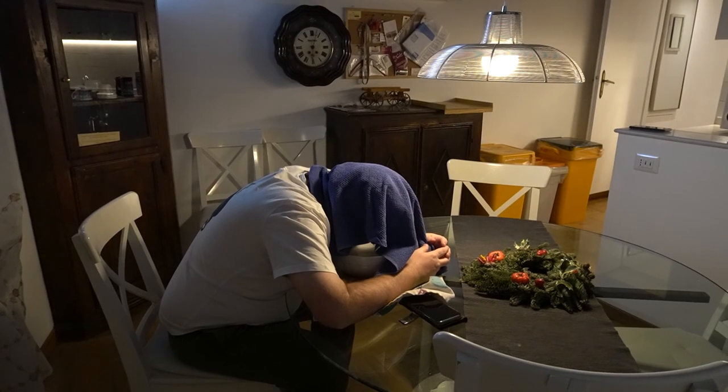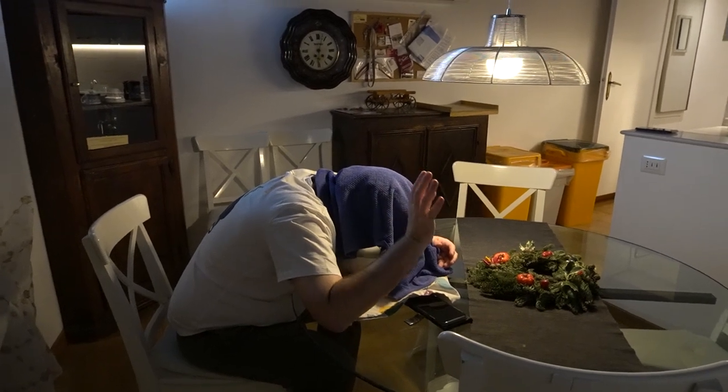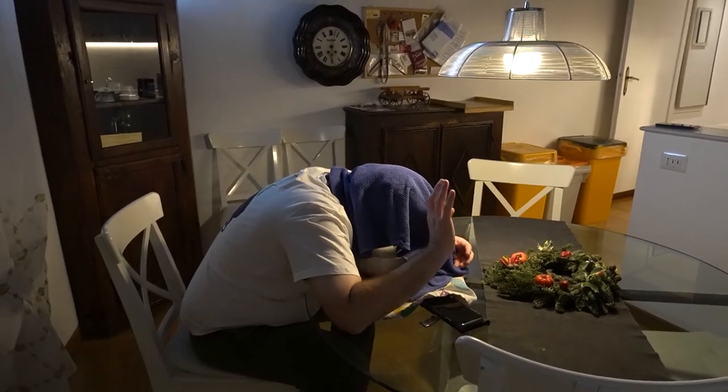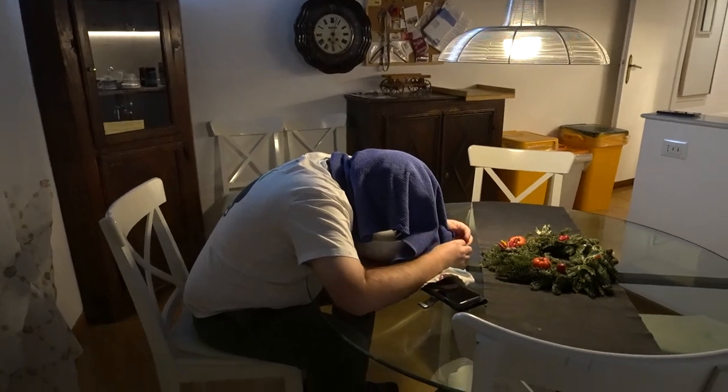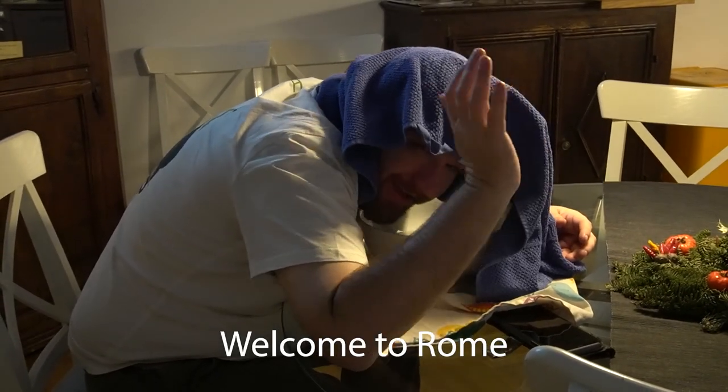We have made it to our own Airbnb. Gary's not feeling the best — he's got his head over a bowl. But hopefully some Arabic oils do the trick. Welcome to Rome!